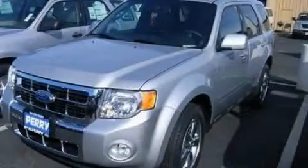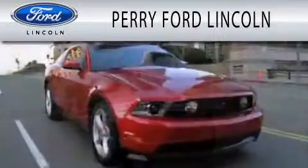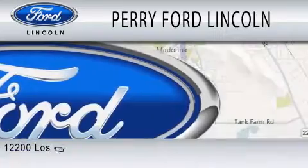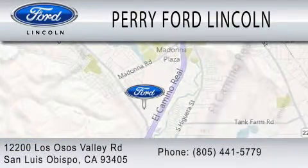Stop by today and test drive this automobile for yourself. Perry Ford Lincoln is dedicated to doing everything possible to ensure that the experience you have selecting your next vehicle is as pleasant as possible. We are located at 12200 Los Osos Valley Road in San Luis Obispo.